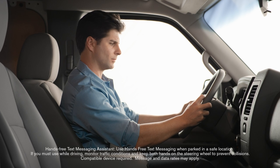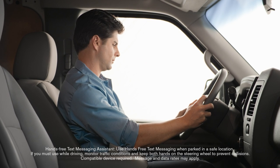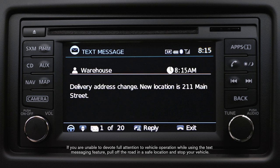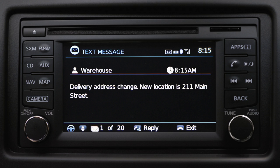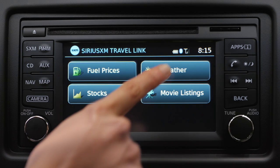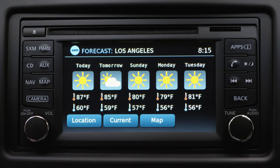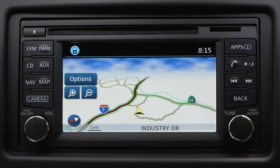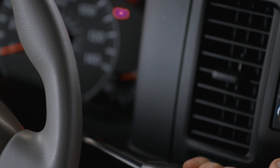With NissanConnect, you've got a powerful ally to help keep you on the move and get business done — whether it's keeping in touch with the hands-free phone, reading your text messages to you, keeping you clear of traffic jams, giving you a look into the future, or finding what you need with Google search to get where you need to go.